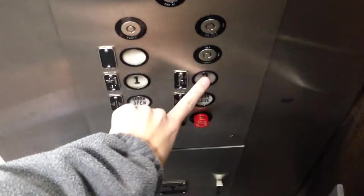Let's go to 2. Here we go. Here we are at 2. The capacity is 5,000 pounds.